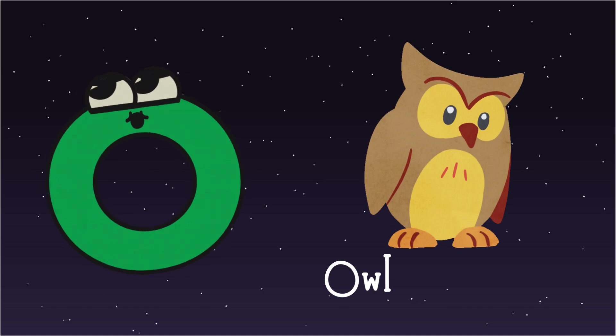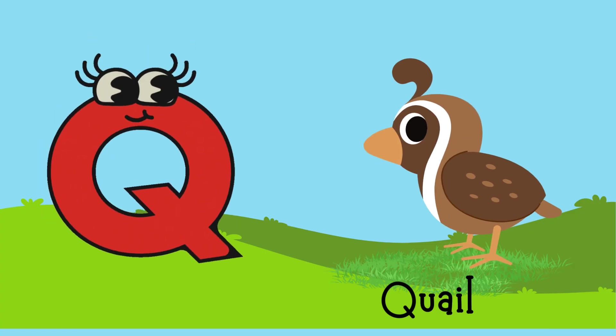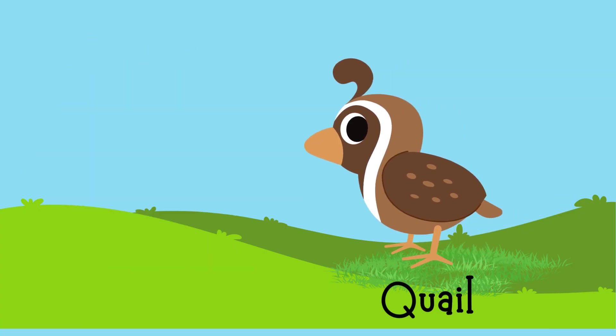O for Owl, P for Penguin, Q for Quail, R for Rabbit.